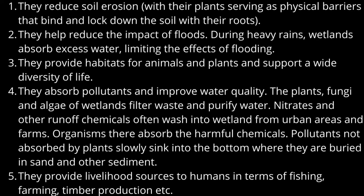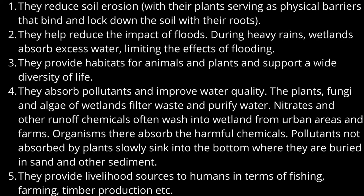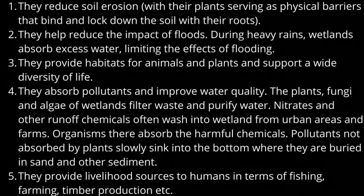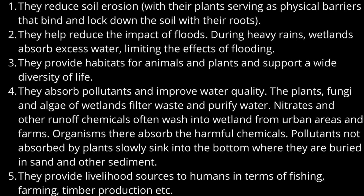So why are wetlands important? Wetlands are important because of the various important services that they provide. They reduce soil erosion, with their plants serving as physical barriers that bind and lock down the soil with their roots. They help reduce the impact of floods — during heavy rains, wetlands absorb excess water, limiting the effects of flooding. They provide habitats for animals and plants and support a wide diversity of life. They absorb pollutants and improve water quality.